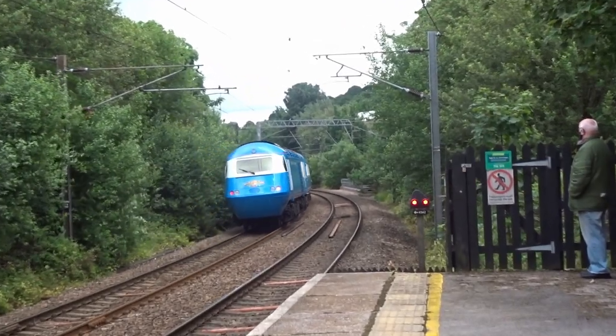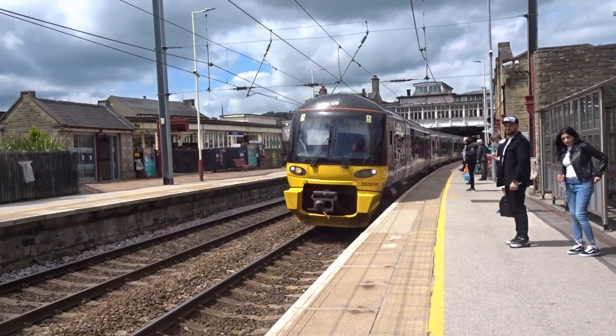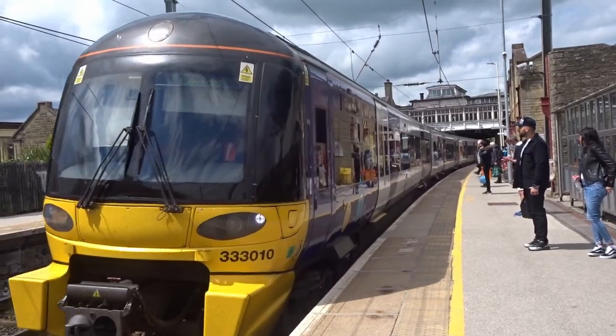After seeing the Midland Pullman shoot through Keighley, it was on to Northern 333010 taking us back to Leeds.